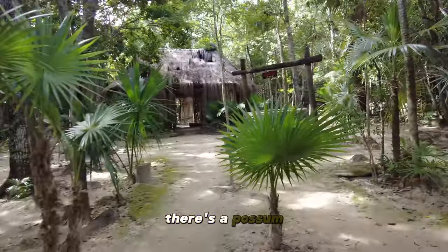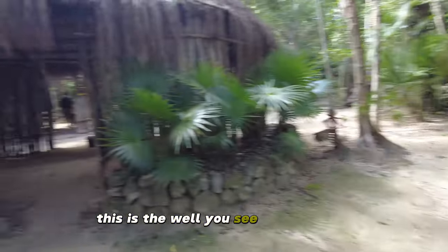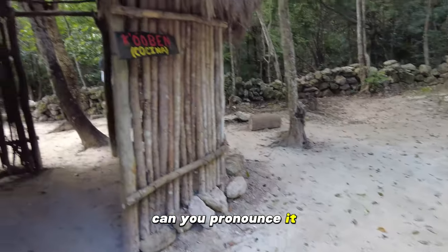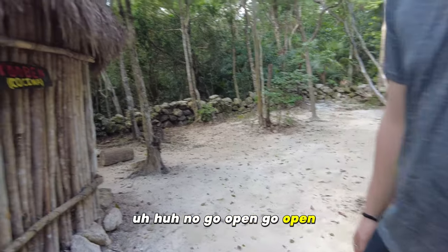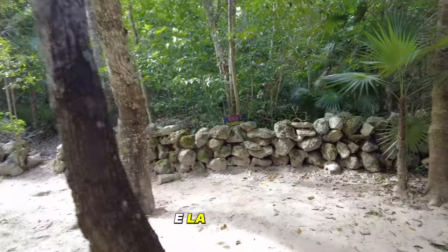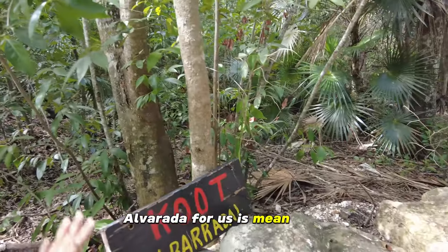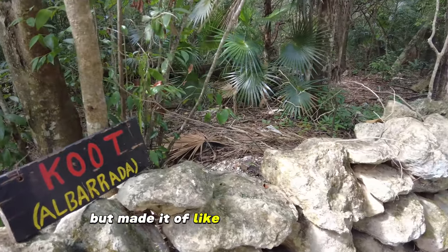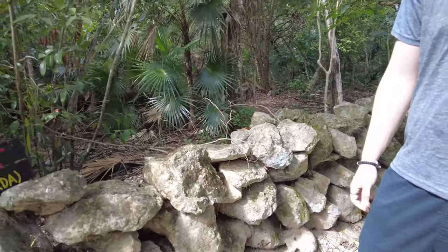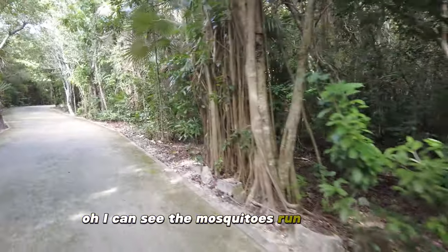This is what you see in my village — this is the typical house of the Mayans. It's pronounced 'Co-o-ben.' Can you pronounce it? Co-o-ben. Yeah, that's the name — it's the main kitchen. And the 'albarrada' — for us it means a wall made of stone, just like that. No concrete, you know, just put rocks on it — just start laying brick. Oh I can see the mosquitoes running off.